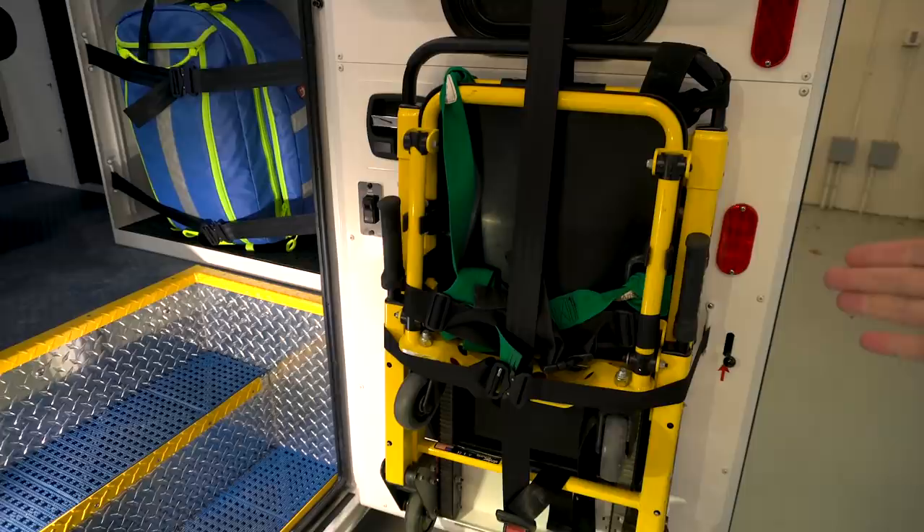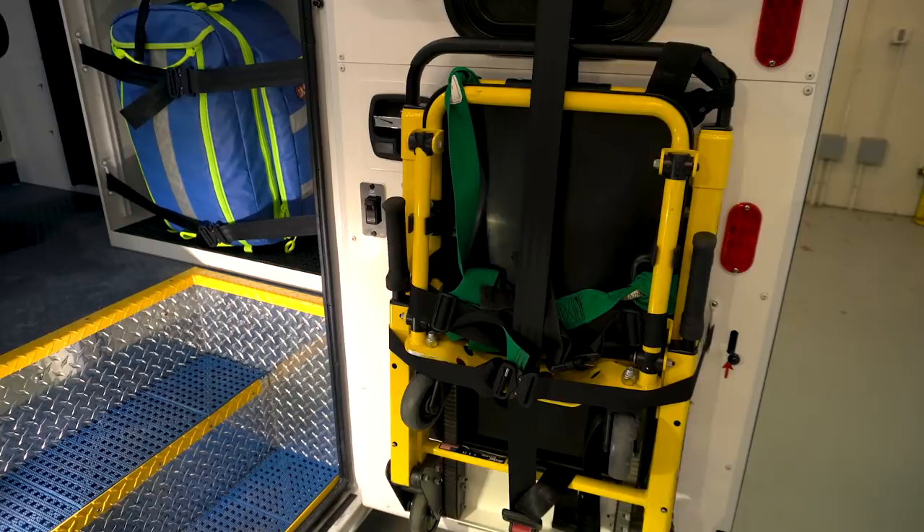Coming in the side door, you'll notice right away we carry our stair chair on the inside of the door. A stair chair is a device that you can seat a patient in, and it actually has treads that can climb down the stairs. It keeps us from having to lift a patient and ultimately saves our back.